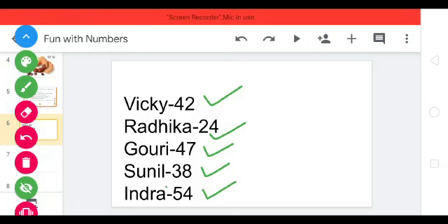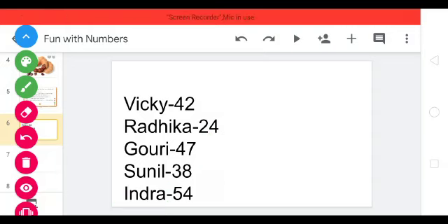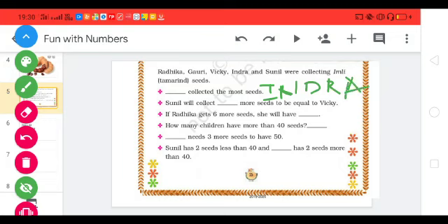Indra has collected more tamarind seeds. So our answer is: who has collected the most seeds? Indra. Indra has collected the most tamarind seeds.